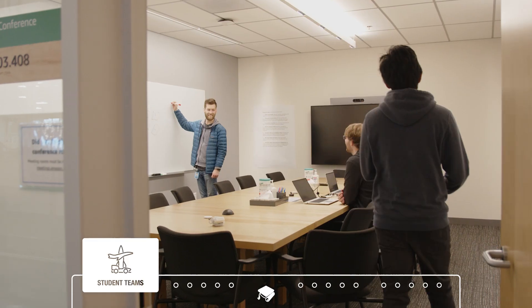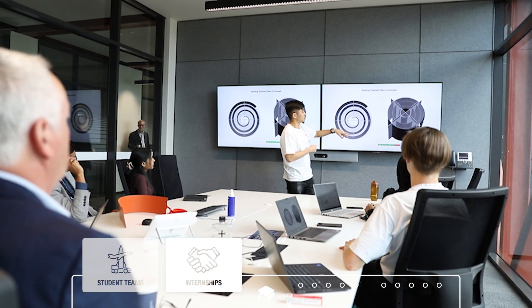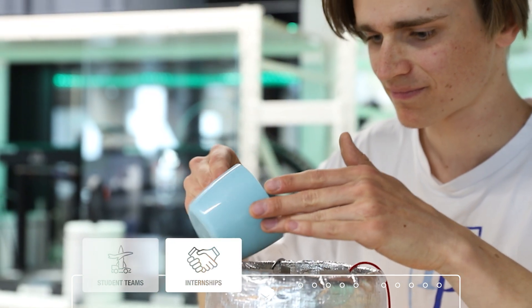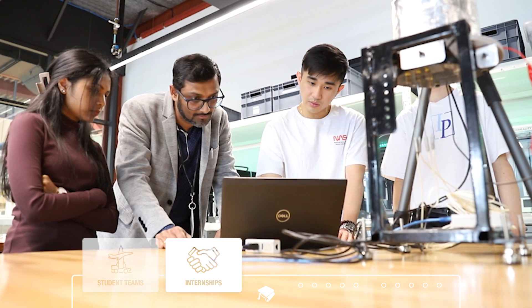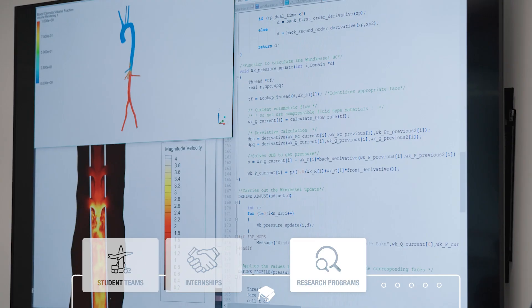To further prepare you for an impactful career, the co-op and industry innovation programs connect you with our industry partners for internships or on-campus projects while you study. Alternatively, working alongside a researcher can give you a taste of academia.